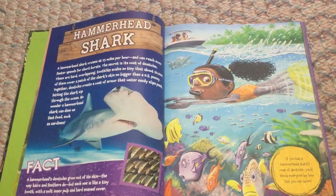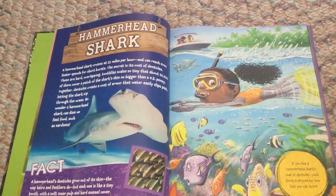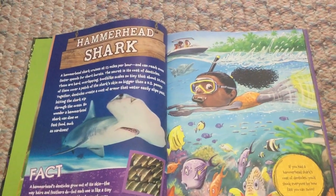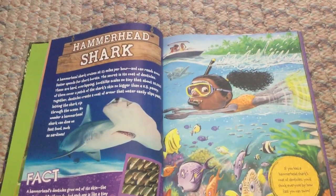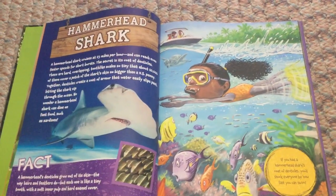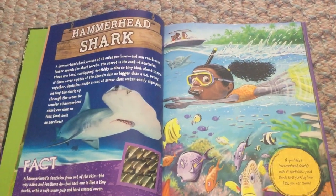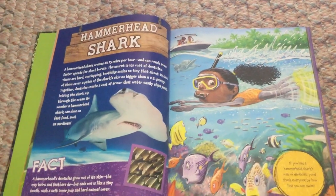A hammerhead's denticles grow out of its skin the way hairs and feathers do, but each one is like a tiny tooth with a soft inner pulp and hard enamel cover. If you had a hammerhead shark's coat of denticles, you'd shock everyone by how fast you can swim.